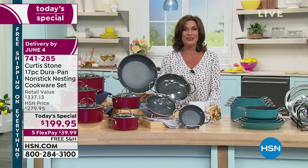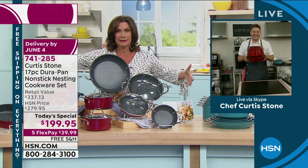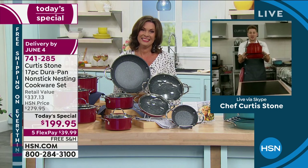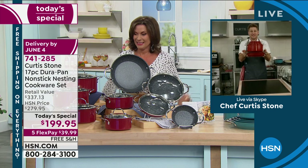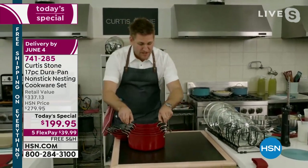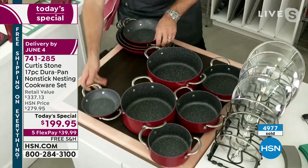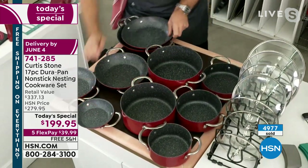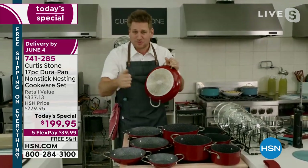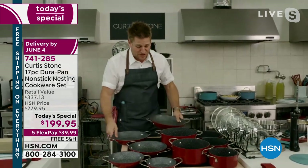Chef Curtis Stone is skyping in from California. He calls it the mega set — the biggest set he's ever done. Starting with the saucepans and stock pots, they fit into two perfect little piles: one, two, three, four, five. Then the sauté pans: six, seven, eight, nine, ten. You get ten pieces of beautiful cookware. Five layers of DuraPan with that stainless steel disc — there's a reason we've sold over three million pieces.